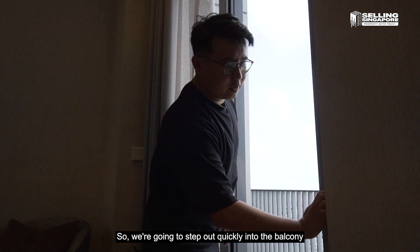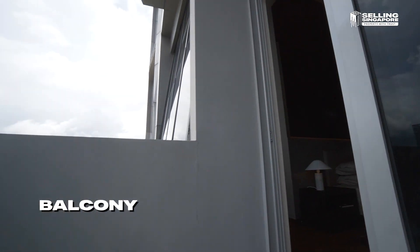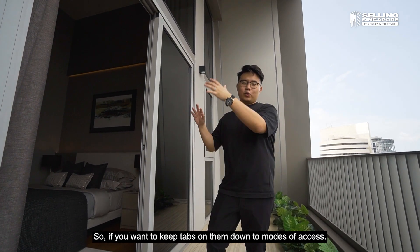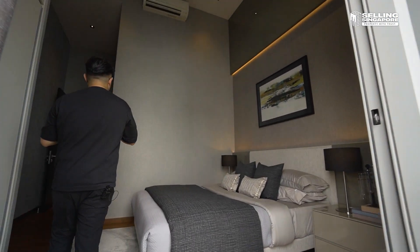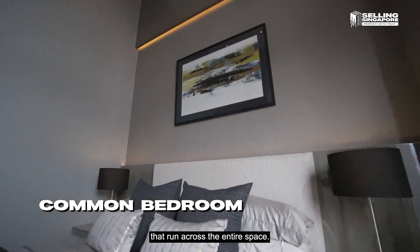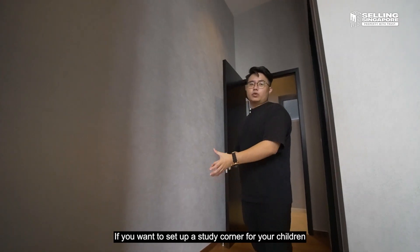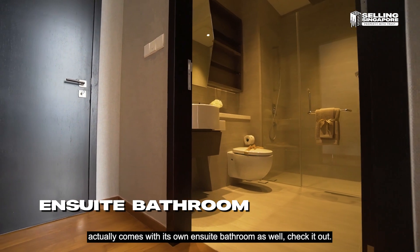We step out quickly onto the balcony to see the views and the space available. This balcony is actually shared with a common bedroom, which in an ID configuration would work as a kids' bedroom — so you can keep tabs on them with two modes of access. The common bedroom has been done up very well with full wallpapers across the entire space, and it's quite ample for a queen size bed in the middle with two bedside tables and still open space for a study corner for your children. It also comes with its own ensuite bathroom.